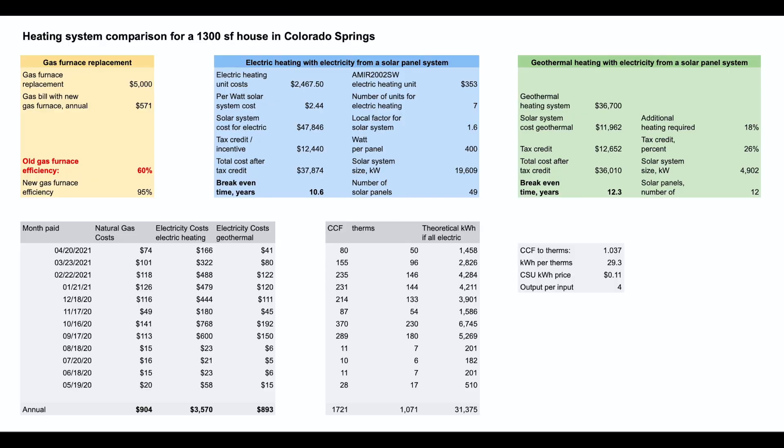This is the financial model to compare residential gas, electric, and geothermal heating. You can find the link to the model in the description below — feel free to look at the formulas and replace the usage numbers with your own. In this case, the usage numbers are based on a 1,300 square foot house in Colorado Springs. We have a break-even of 10.6 years for electric heating with electricity from a solar panel system, and a break-even of 12.3 years for geothermal heating with electricity from a solar panel system.